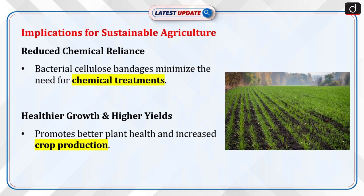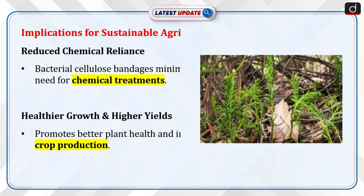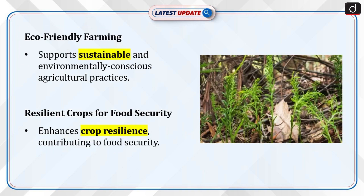Moving on to implications for sustainable agriculture: the method reduces reliance on chemical treatments for plant injuries. It promotes healthier plant growth and increased crop yield. Bacterial cellulose bandages align with eco-friendly and sustainable farming practices. The innovation supports food security by making crops more resilient. Integrating biotechnology into agriculture ensures long-term environmental benefits.